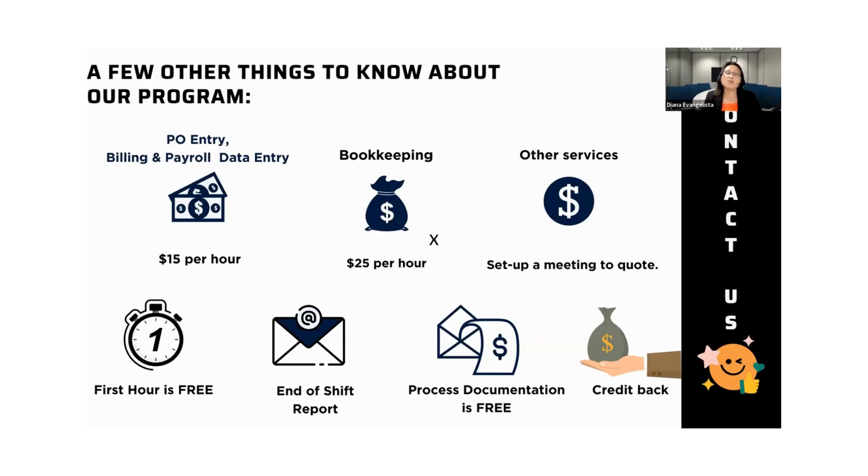For our purchase order entry, most of the clients we encounter have a process, but it's never documented. So we write those processes for you, and I'm going to show you an example. This way, when you have a local person entering your purchase orders and we have a person overseas working on that, having a guide is really good so that the work we do is in sync with the work that you do. That's very important to make sure inventory, categories, and pricing are all correct. Attention to detail and accuracy is one major thing that we really value.